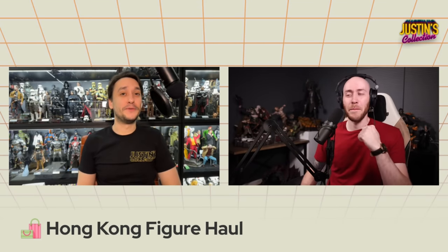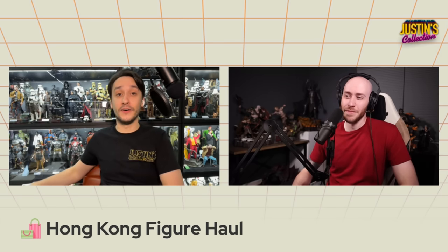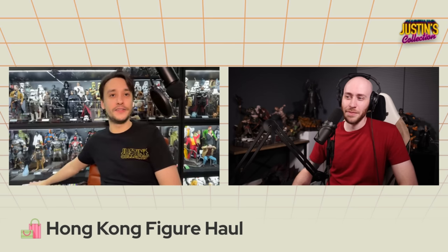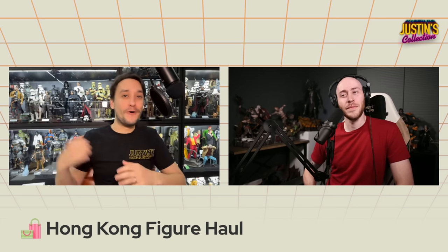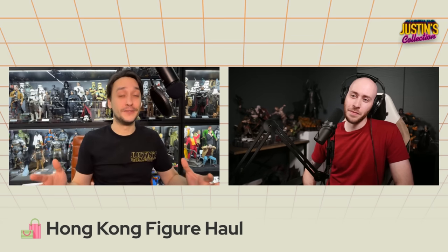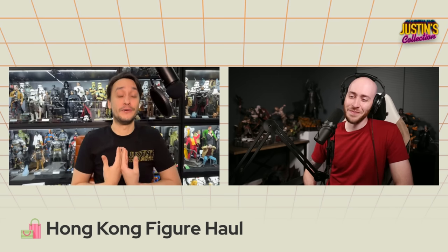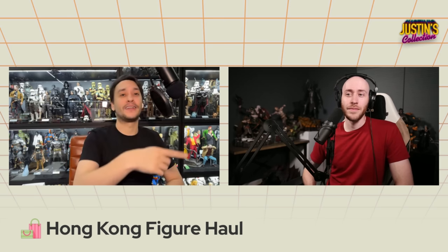The next main topic - daily bugle headline topic two - is the Hong Kong figure haul. This is a big pile here. I bought a lot of stuff. People really liked the Hong Kong shopping video - thank you so much for the support. Ryan and I walked around Hong Kong carrying the gimbal, talking to camera in public, which is always awkward. Ryan was a real trooper. We went to every single store all in one day and filmed as much as we possibly could.